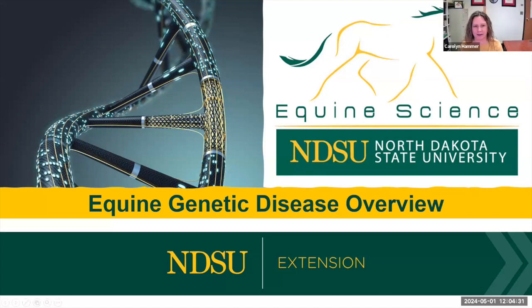Thank you, Mary. Excited to see everyone today and excited to talk about genetic diseases. It's one of the things that I have a real interest in and I enjoy talking about it. So hopefully we'll be able to provide you all with a little information and a few things to learn about these diseases and how they might affect our horses.